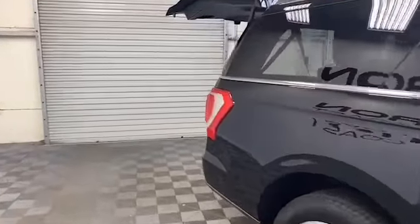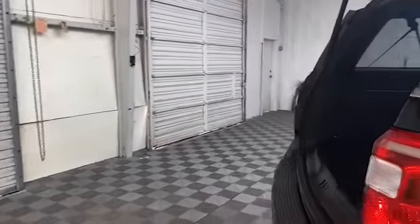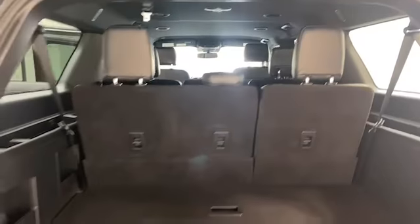On the exterior of this Expedition we have heated and power door mirrors, blind spot information system, and power liftgate.